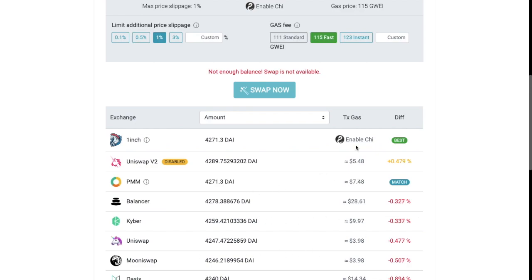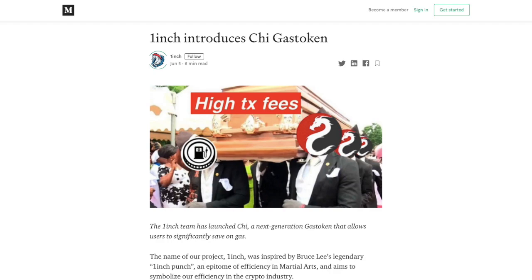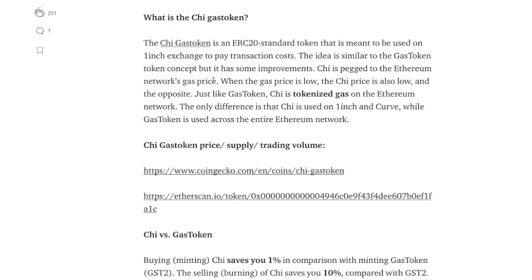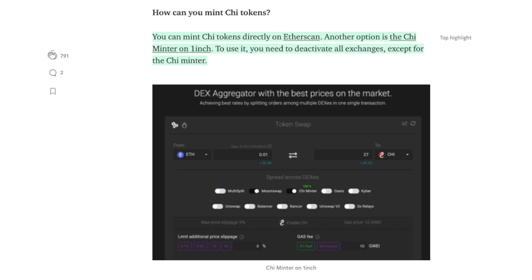You can also save yourself on fees by enabling the Chi Gas Token. The Chi Gas Token is an ERC-20 standard token that is meant to be used on 1-inch exchange to pay for transaction costs. The idea is similar to the Gas Token concept, but with some improvements. Chi is pegged to the Ethereum network's gas price — when the gas price is low, the Chi price is also low, and the opposite. Just like the Gas Token, Chi is tokenized gas on the Ethereum network. The only difference is that Chi is used on 1-inch and Curve, while the Gas Token is used across the entire Ethereum network. If you want to find out more about reducing your gas fees, it's worth checking out their blogs on their website.